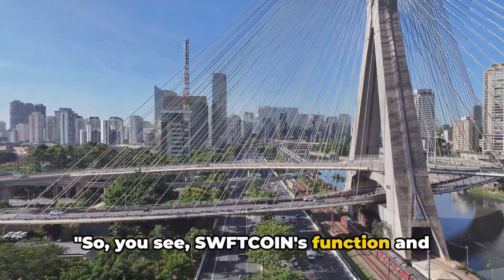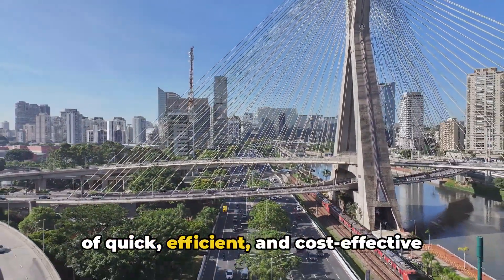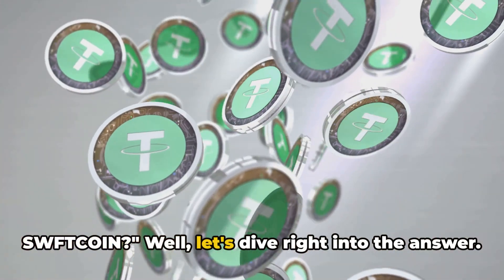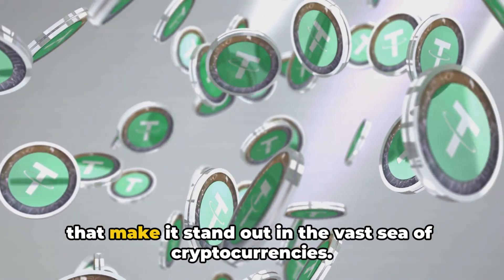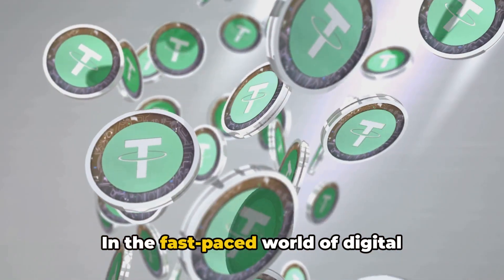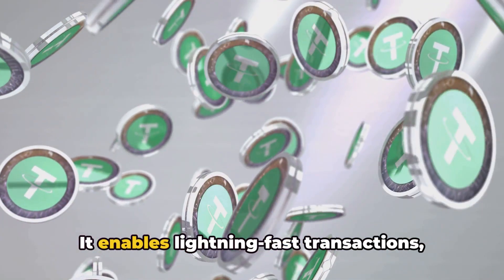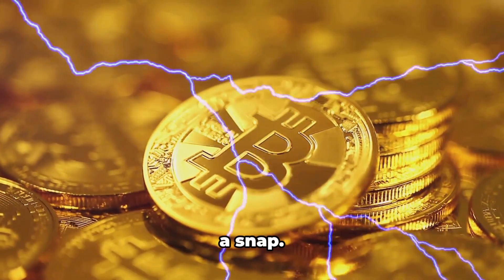So you see, Sweptcoin's function and value lie in its role as the facilitator of quick, efficient, and cost-effective cross-chain transfers. You might be wondering why you should use Sweptcoin. Well, Sweptcoin presents a multitude of benefits that make it stand out in the vast sea of cryptocurrencies. First off, it's all about speed. In the fast-paced world of digital finance, Sweptcoin sets the pace, enabling lightning-fast transactions and allowing you to send and receive funds in a snap.